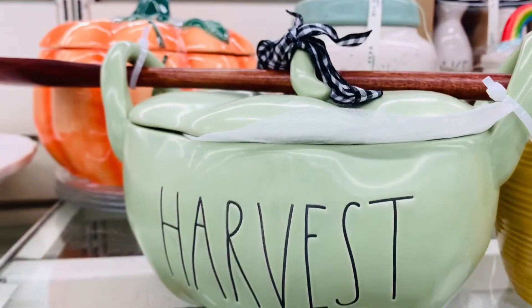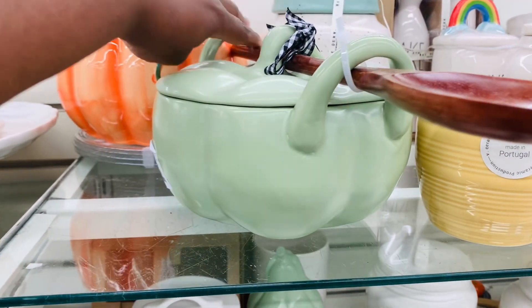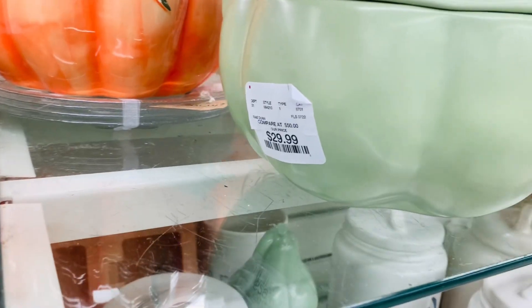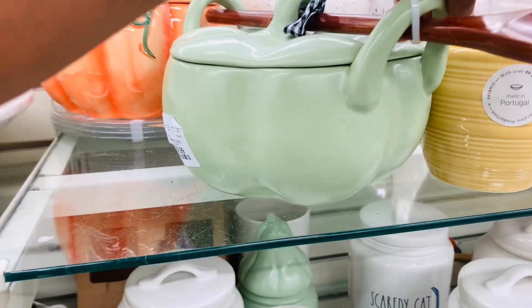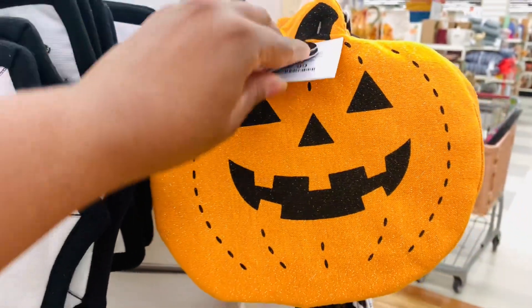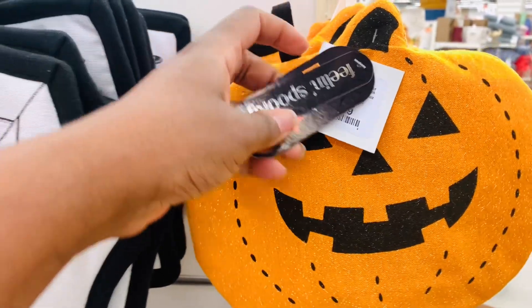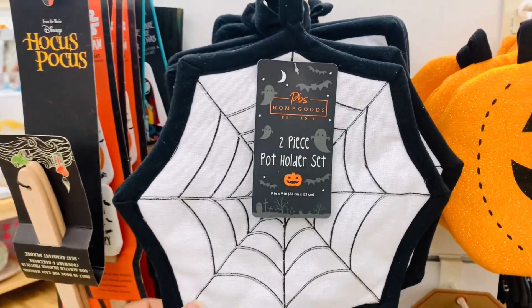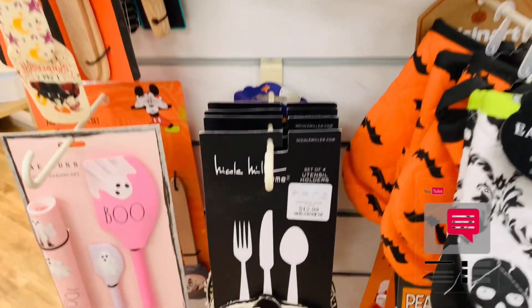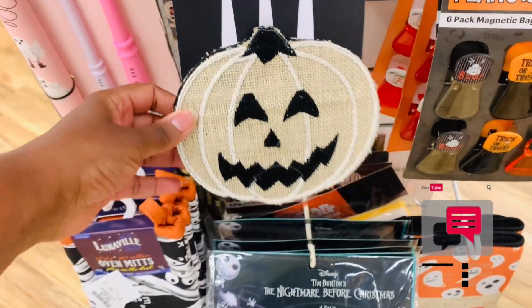Speaking of fall, if you guys haven't seen my first fall 'decorate with me' go back and watch that video, but I will be posting a second fall 'decorate with me' this coming Sunday, so be sure to check that one out as well. Speaking of decorating for fall, how is your fall decor coming? Are you done? Do you still have a lot to do? And when are you gonna put up Halloween? Comment down below — you guys always have some good stuff to tell me.